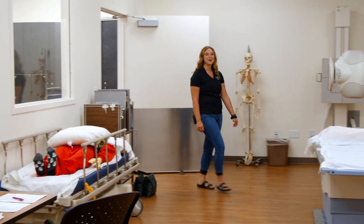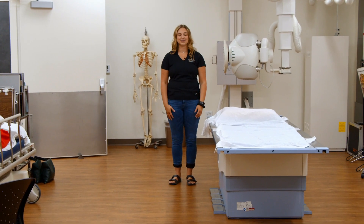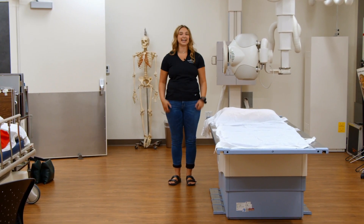Students in the radiology program have access to this x-ray laboratory, where they'll be able to practice with industry-standard equipment that they'll see in the hospital.